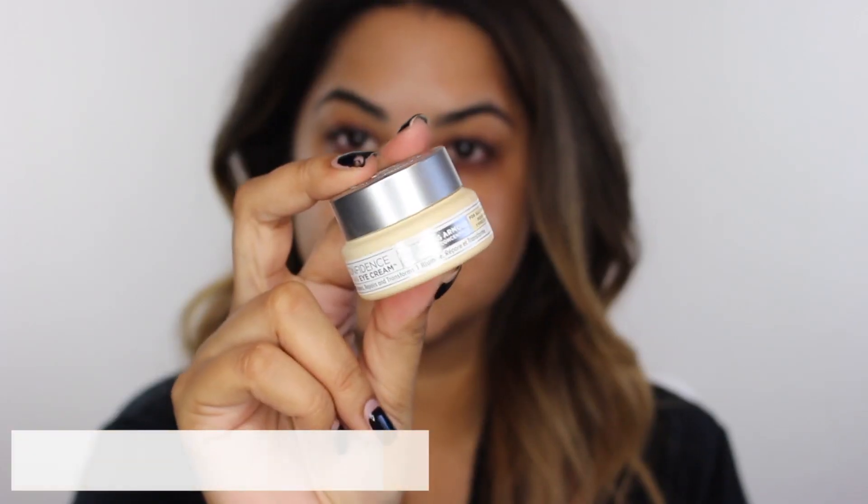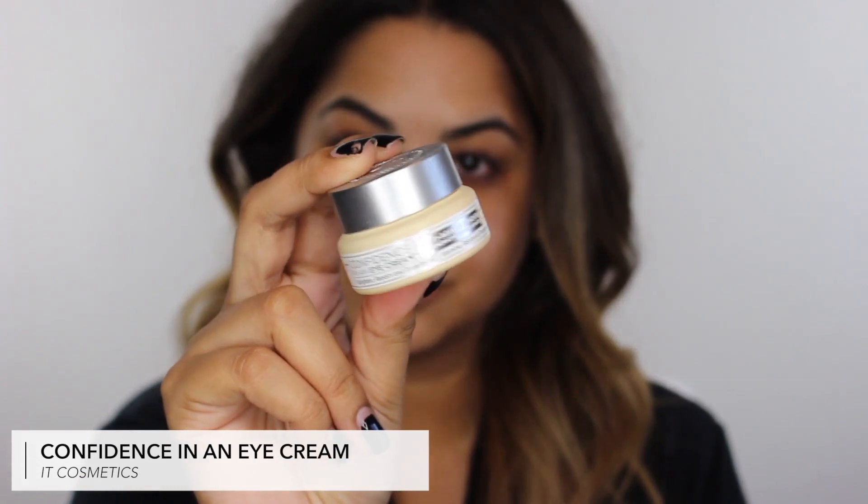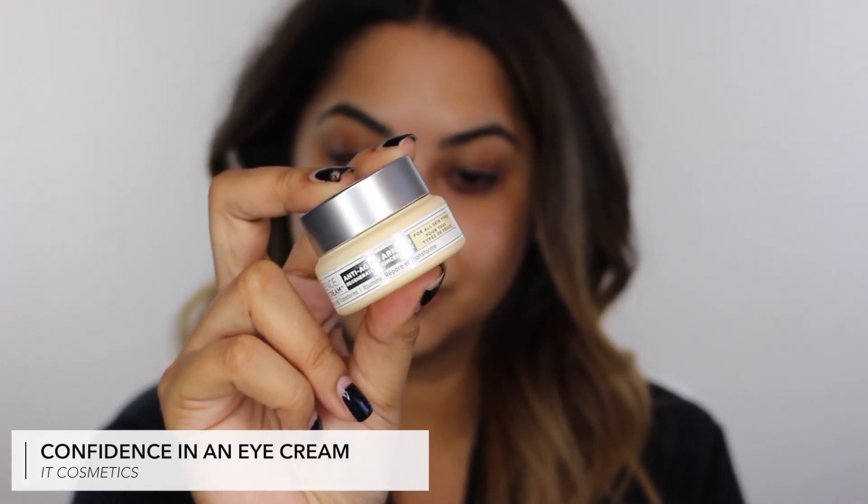I'm going to start with my skincare routine. I like to start off with my eye cream — the one I've been using for a while is from IT Cosmetics, the Confidence in an Eye Cream. I like the texture, it's not too heavy, you can use it day or night. I just pat it in under the eyes with my finger and blend it out.